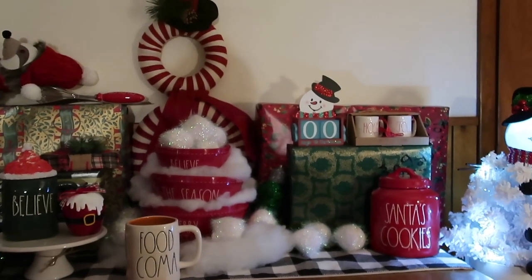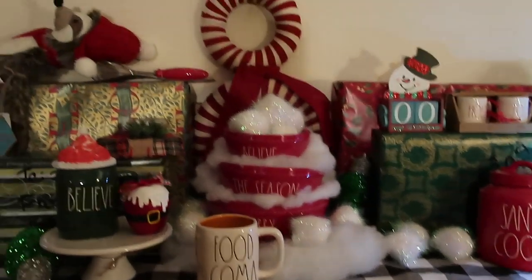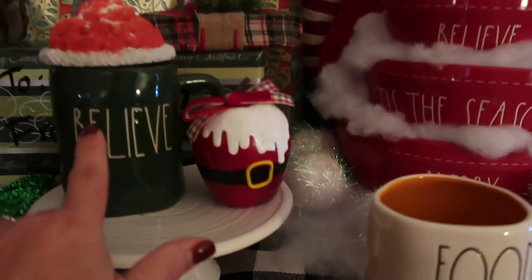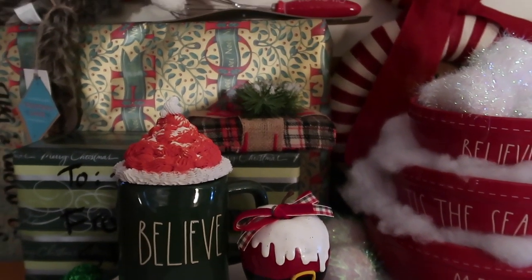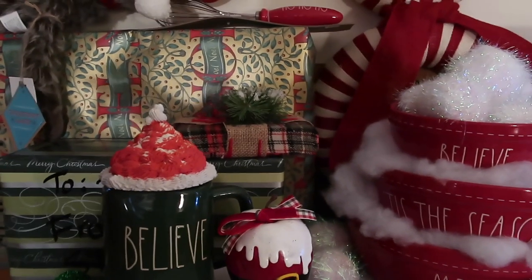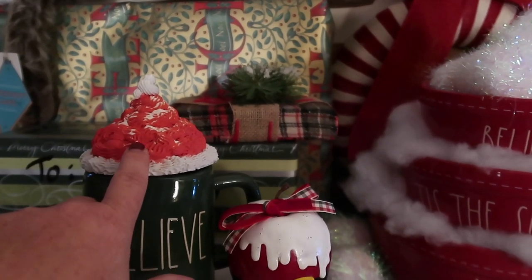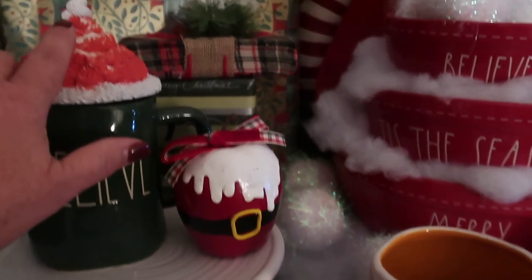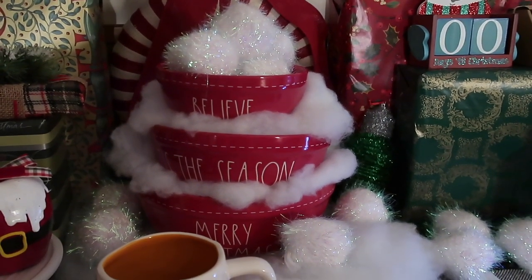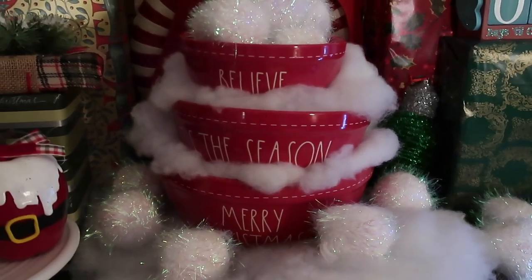I'm going to show you what I have so far that I've collected this season — it's October 2019 in case you're watching this in the future. This green Believe mug came out. I have this topper that I purchased — I'll link that Facebook farmhouse Ray Dunn decor group down below. I do have a video coming where I show how to make toppers. And then there's this adorable apple by the same seller. In the center, I have the Believe, Tis the Season, and Merry Christmas bowls from Ray Dunn — I got these online at TJ Maxx before they stopped selling online.